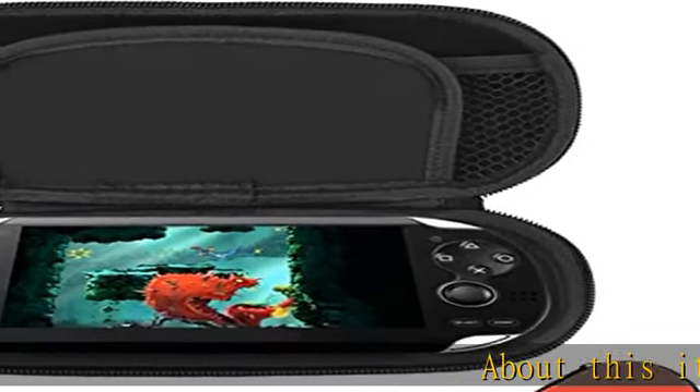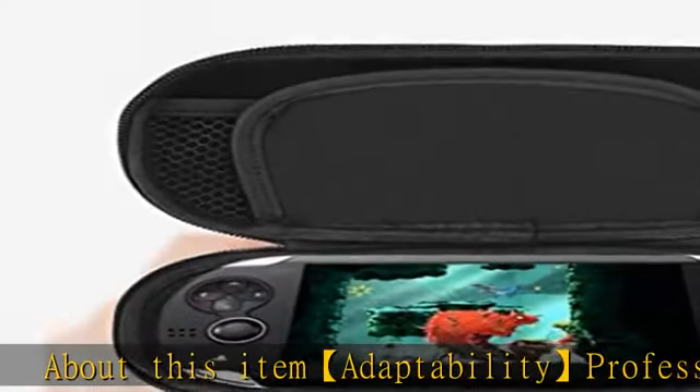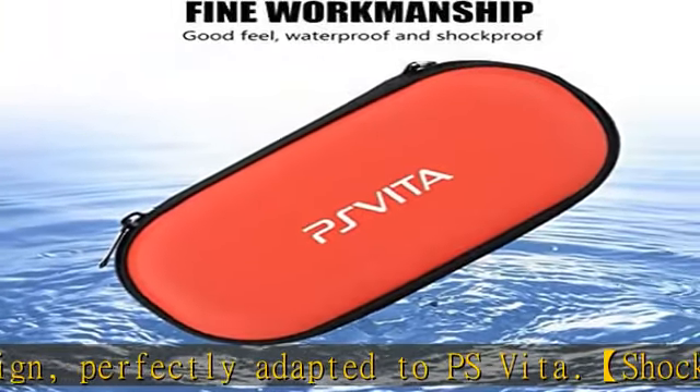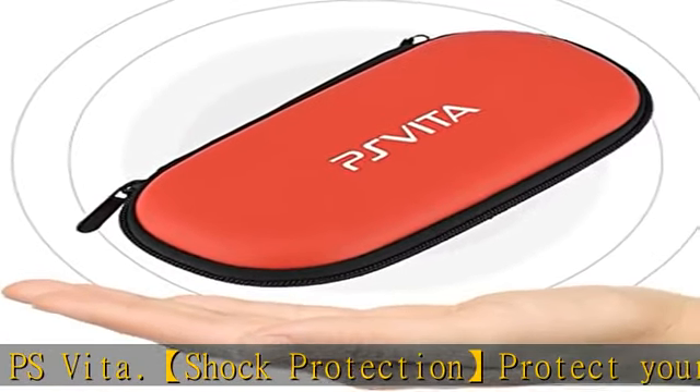About this item: adaptability, professional design, perfectly adapted to PS Vita. Shock protection — protect your console and accessories from vibration, scratches, and dust. Storage mesh pockets can hold various accessories such as data transmission lines, earphones, etc.